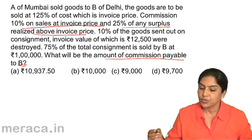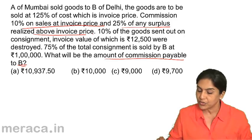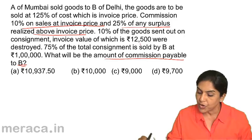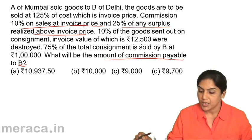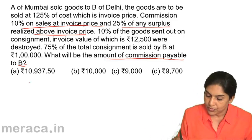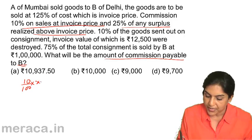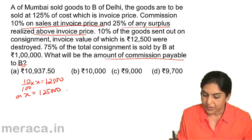Neither do we know the cost of the goods nor the invoice price of the goods directly. The hint given is that 10% of the goods sent out on consignment, the invoice value of which is 12,500, were destroyed. So if the total invoice value of goods is X, then 10% of X equals 12,500, giving us X equals 1,25,000.